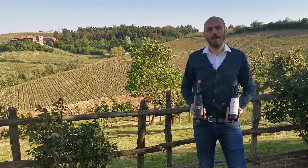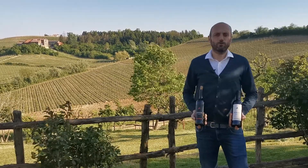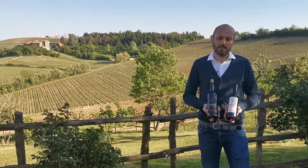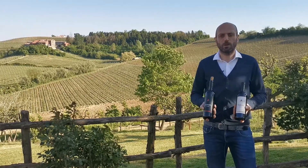Today we speak about a wine which is actually a project that we started a few years ago to propose a wine that represents our region. So basically we're talking about two brothers — both wines are named Piemonte after the region. We have a white and a red: Piemonte Bianco and Piemonte Rosso.